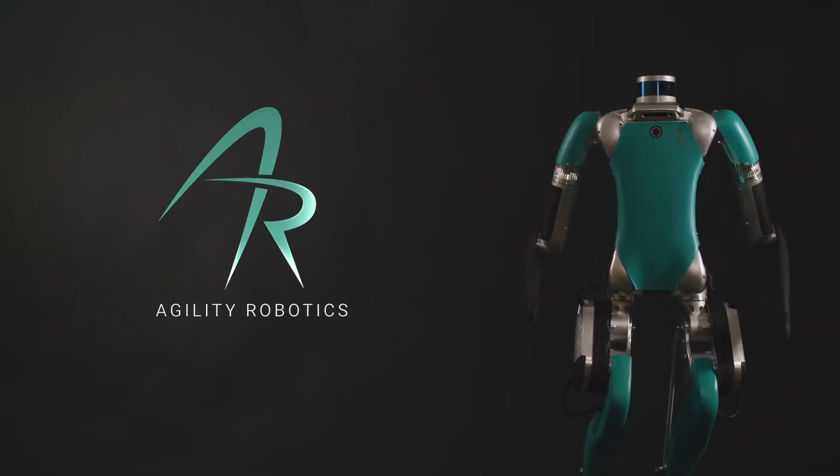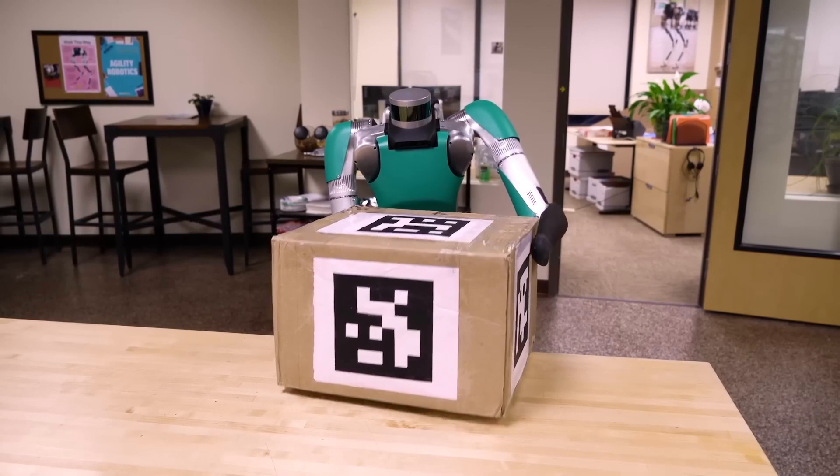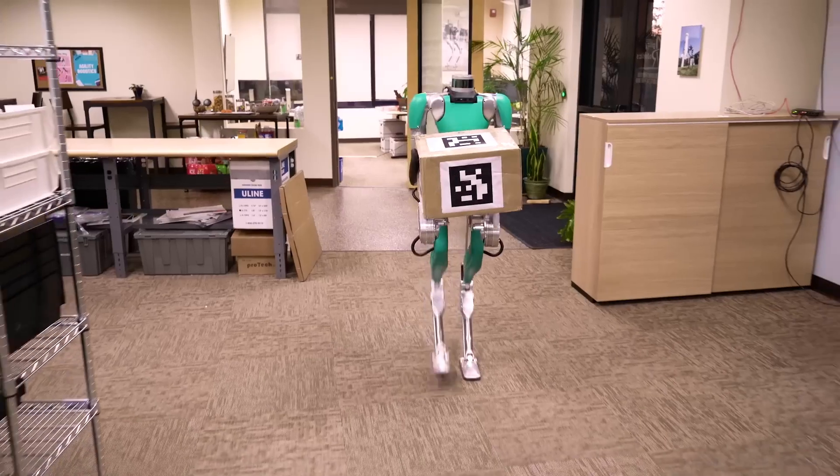This is Digit. Digit is designed to work in human spaces, to work around people, in environments that are easy for people to navigate and work in, but typically are not accessible to robots.